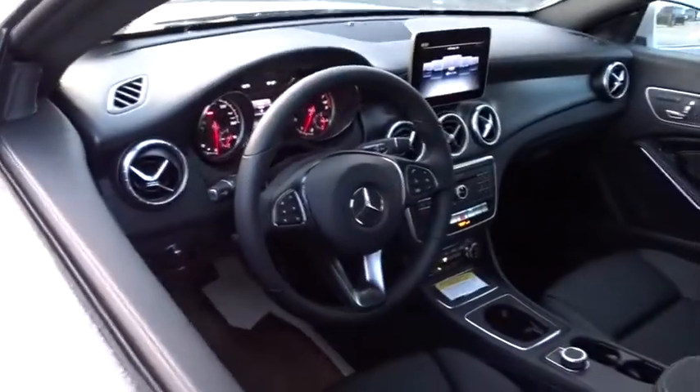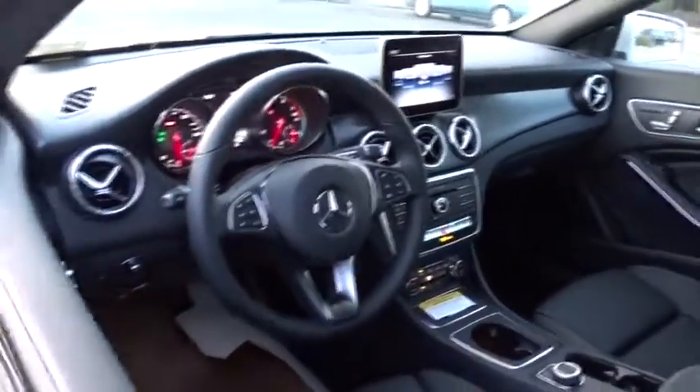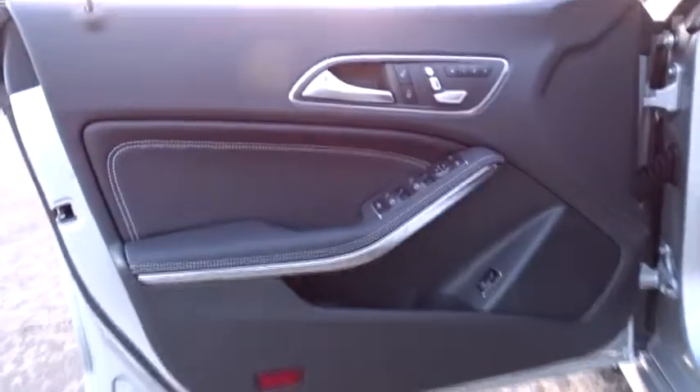Bluetooth, adjustable steering wheel, power steering, four-wheel disc brakes, cruise control, aluminum wheels, keyless start, floor mats, front wheel drive, climate control.